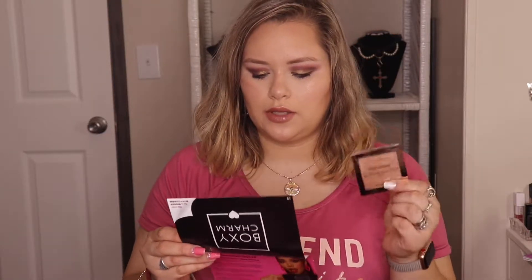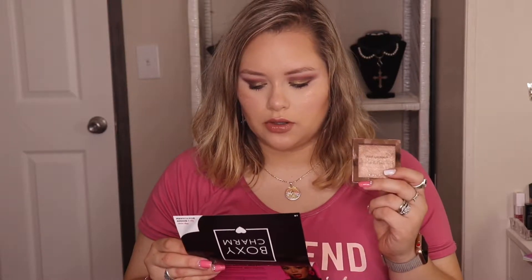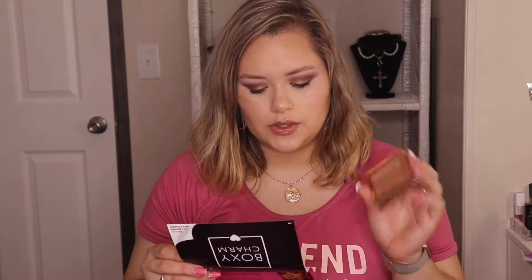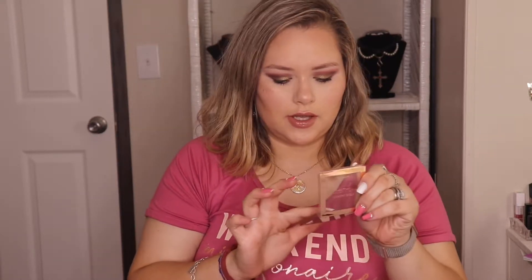Next up I got the Steve Laurent Jelly Highlighter. I didn't realize it was a jelly highlighter! This jelly highlighter formula is bouncy, lightweight, blendable, water resistant, and so fun to use — it glides on with ease using your favorite brush or simply dab it on with your finger. It retails for $26. I put it on earlier but never actually touched the product itself — when you touch it in the pan, it feels cold, like jelly. I'm actually wearing it on my cheeks on top of blush. I like how it feels in the pan.